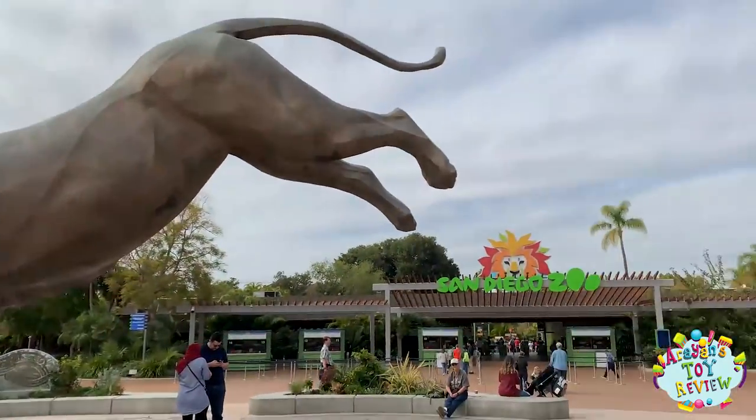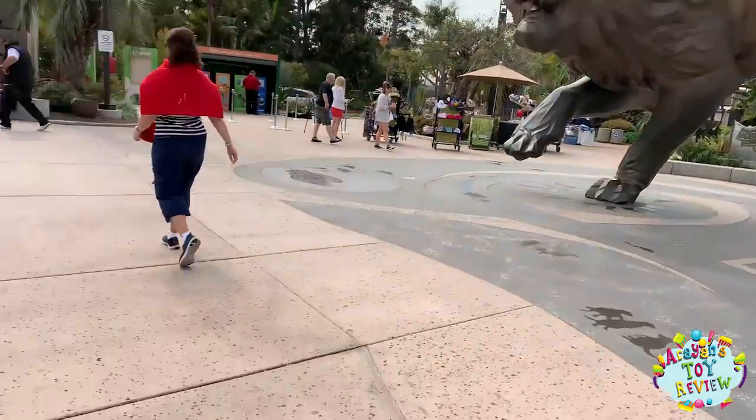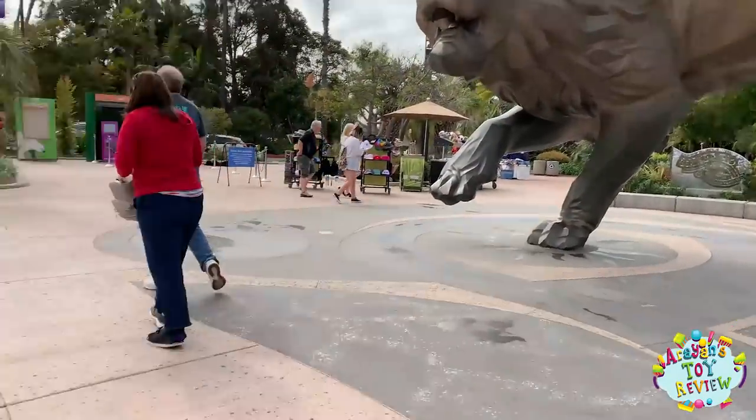We're at the San Diego Zoo today! And there's a big lion — and a big lion statue there. Are you excited? He's got one foot up, like he's going to fall down. He looks like he's going to fall down!